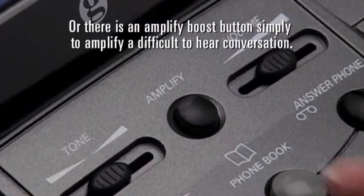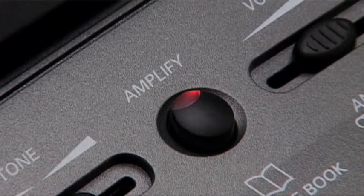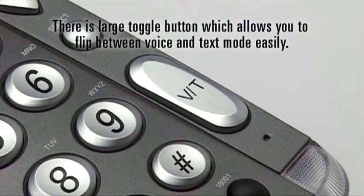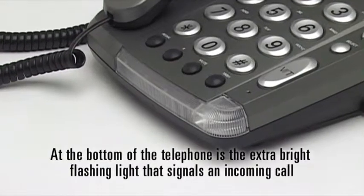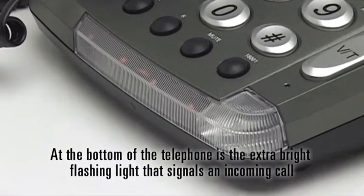Or there is an amplify boost button simply to amplify a difficult to hear conversation. There is a large toggle button which allows you to flip between voice and text mode easily. At the bottom of the telephone is the extra bright flashing light that signals an incoming call.